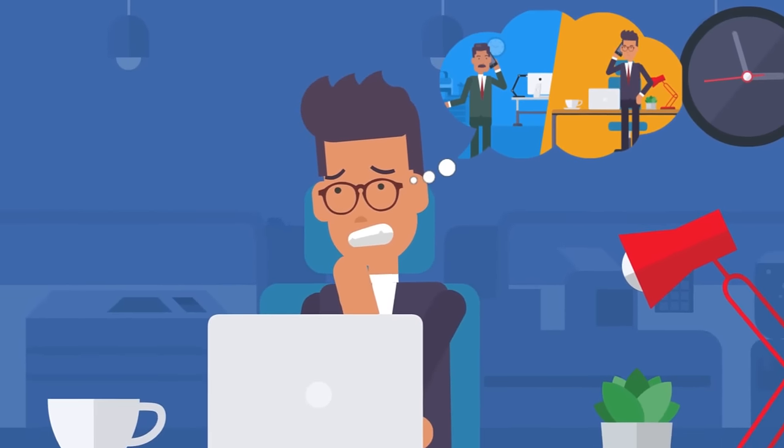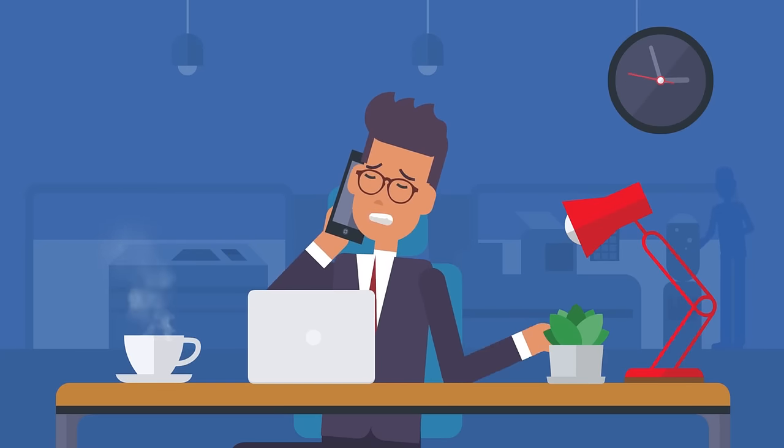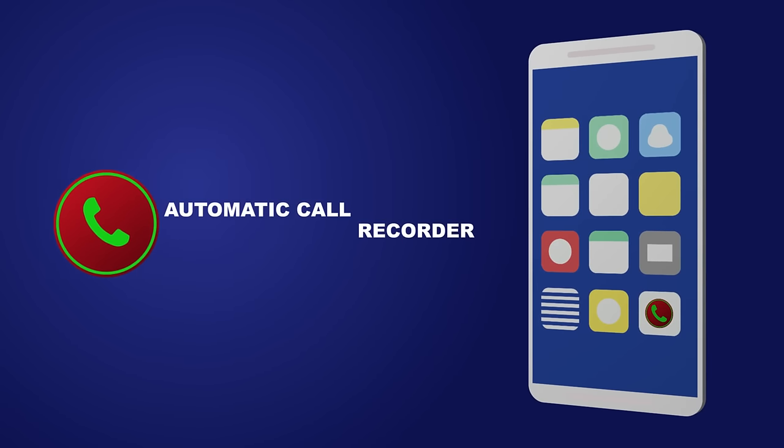Are you having trouble recollecting instructions from your boss over the call? Calling people again and again for the same things can annoy them. So, if you have the bad habit of missing things over the call, then Automatic Call Recorder is the best app for you.